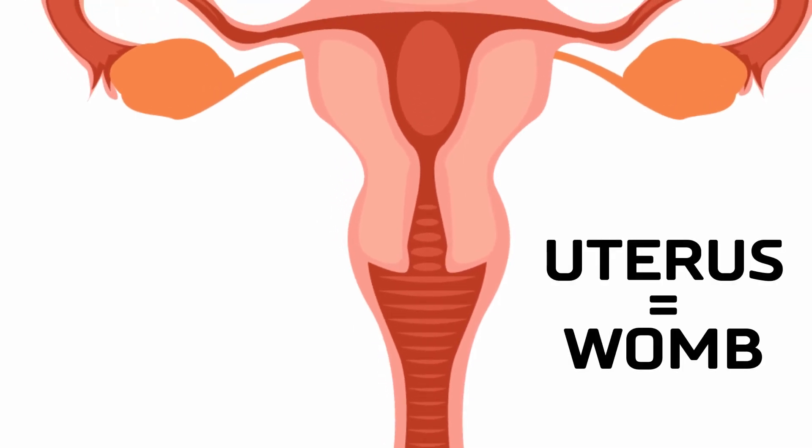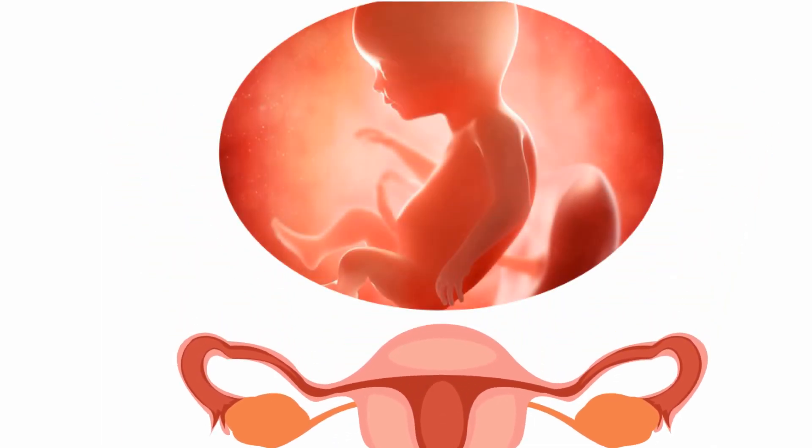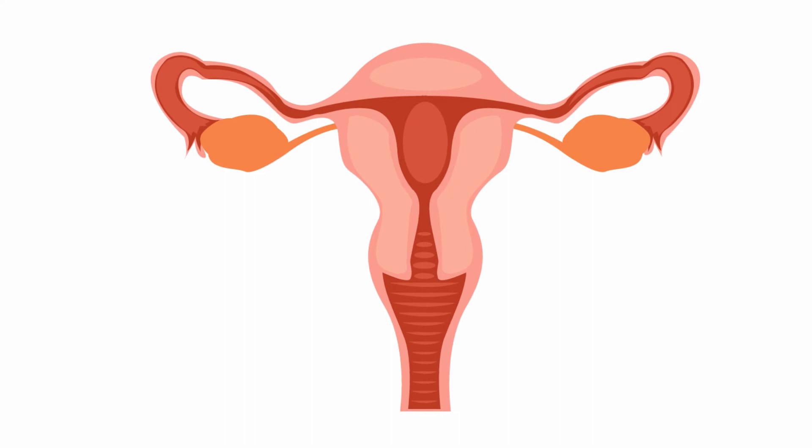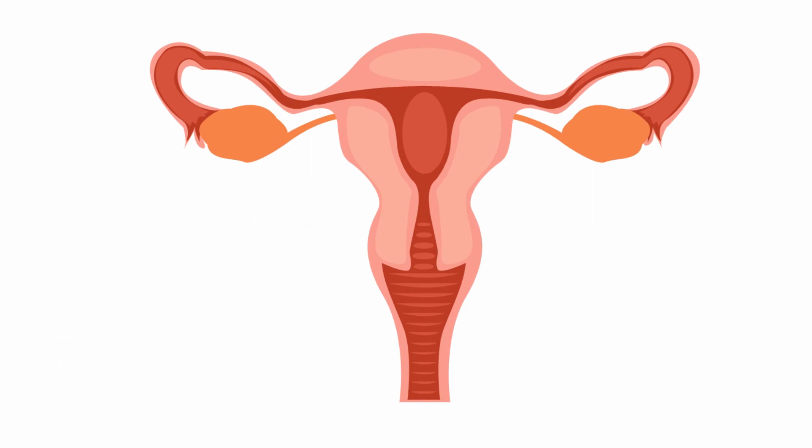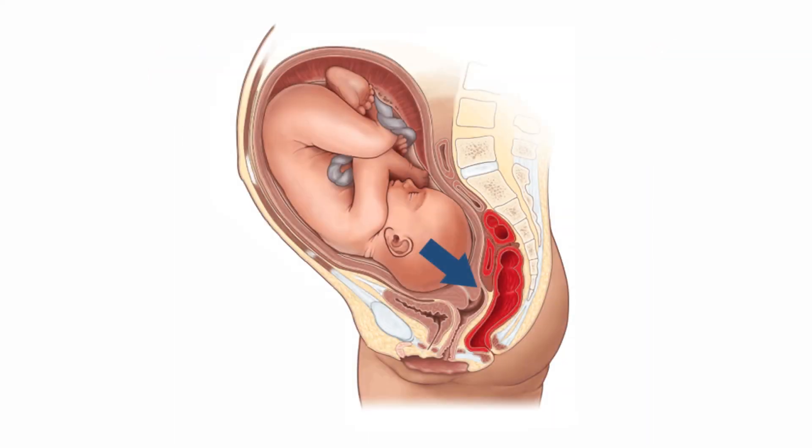The uterus is also known as the womb, as it surrounds and supports the developing baby during pregnancy. The inner lining of the uterus, known as the endometrium, provides support to the embryo during early development. The muscles of the uterus contract during childbirth to push the fetus through the birth canal.